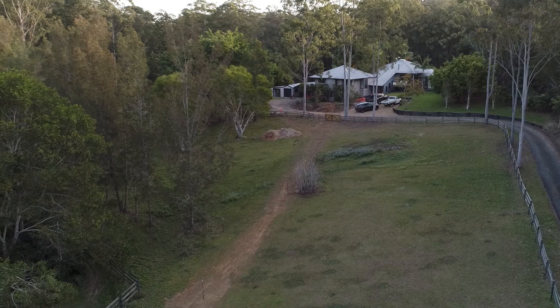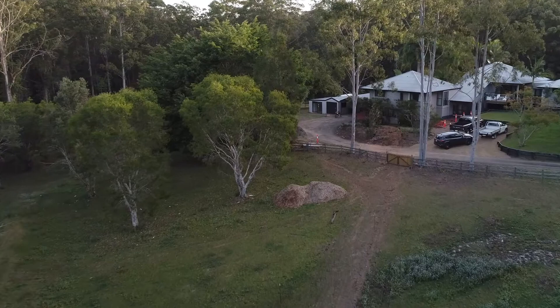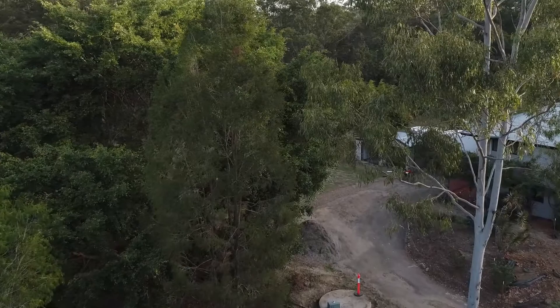Bushfires are a concern, particularly with the dry weather we've been getting in the last couple of years. There's a bushfire code for bushfire houses — it's quite extensive and involved — but we've done many bushfire houses. It's just a case of working through the code. If you can clear the trees back a bit from the house that's great, but if not, the option is to build the house to suit whatever rating is required.